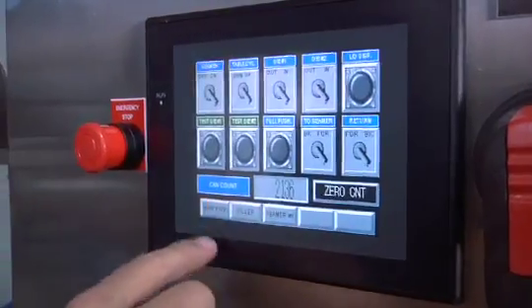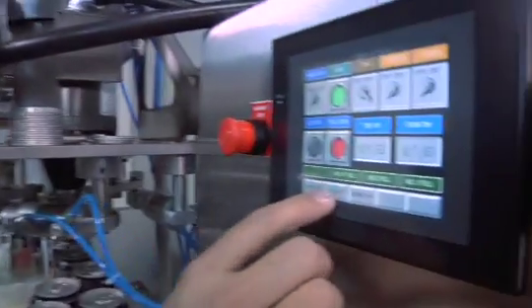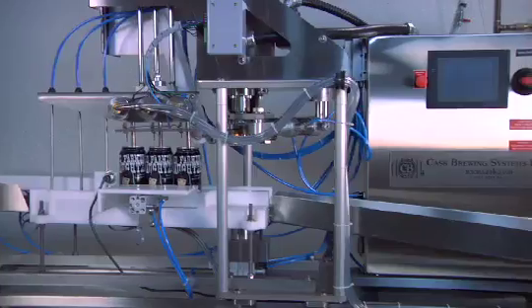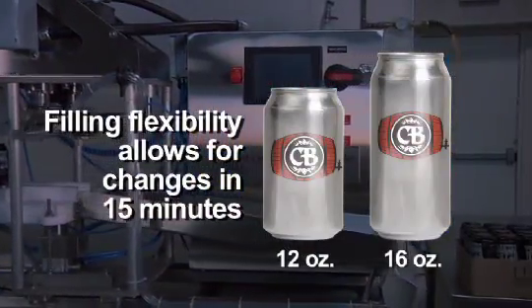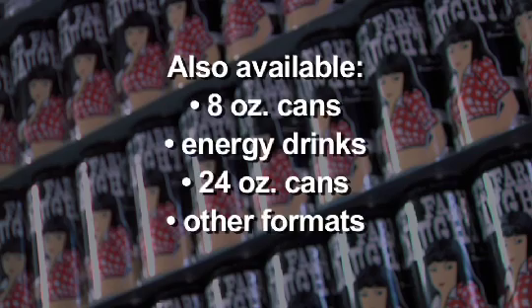A simple, accessible touchscreen interface is easy to learn and operate, with separate screens for operation, manual adjustments, and clean-in-place functions. Changeover between 12 and 16-ounce can formats can be done in less than 15 minutes, making it the quickest changeover in the industry. Other formats are also available.